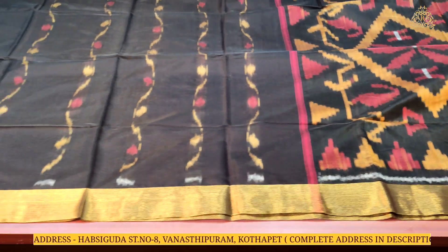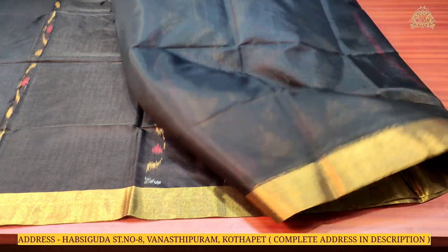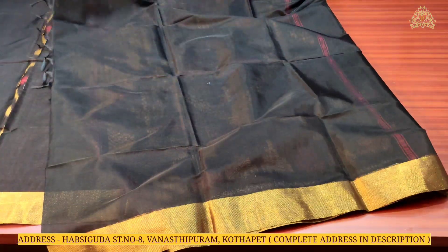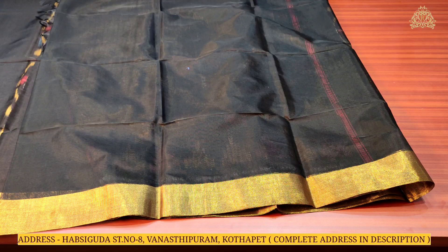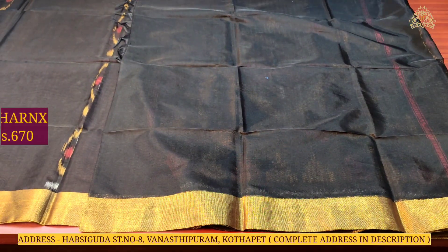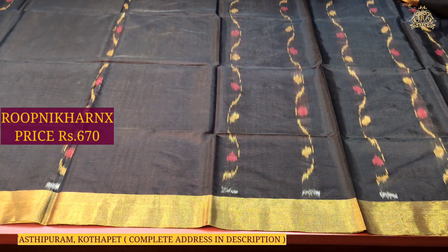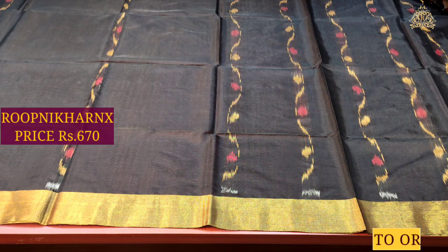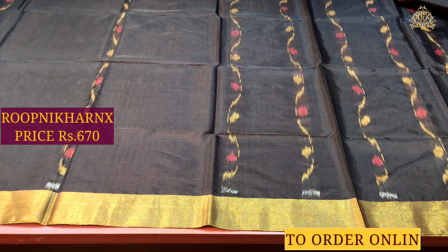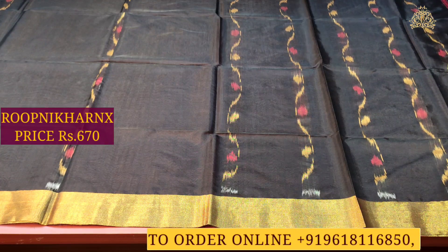We have a blouse with a self-color combination and a plain border that can be used for hands and neck. We have a beautiful price of ₹670. The wholesale price is best of quality — genuine wholesale price with a premium quality fabric.